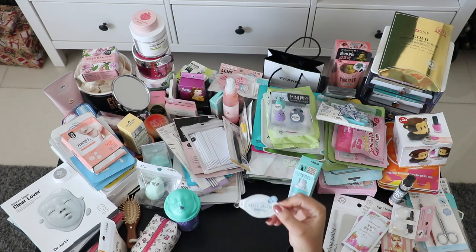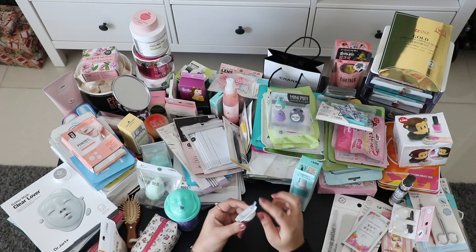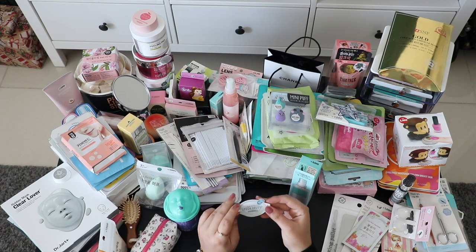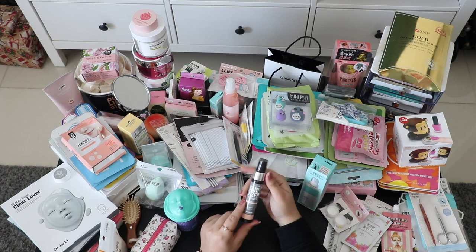This is also from Olive Young — it's a Greek yogurt face mask. It looked so cute so I had to buy it.